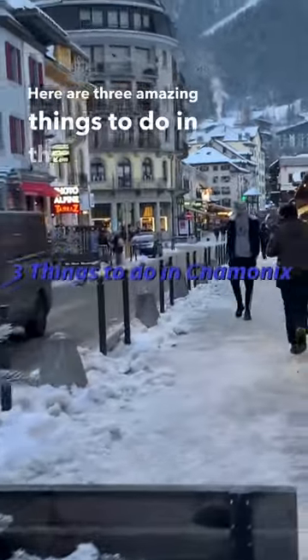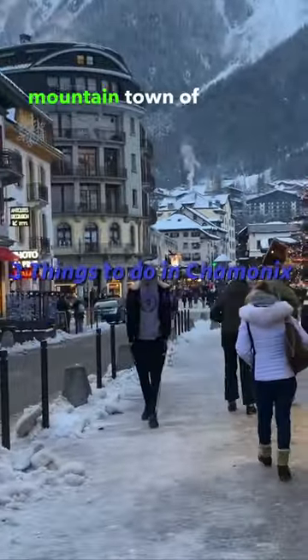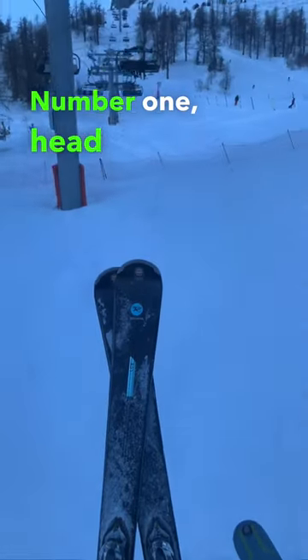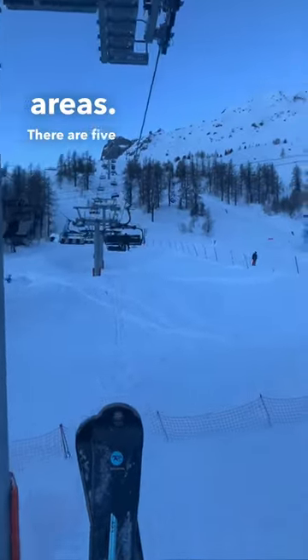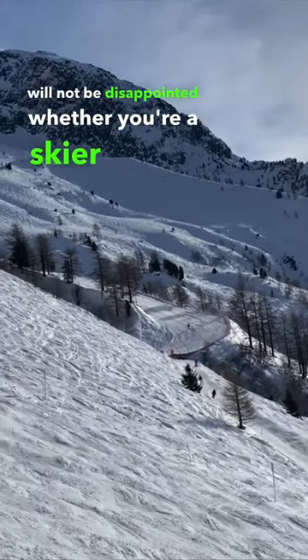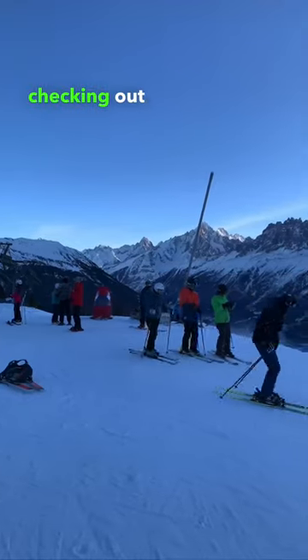Here are three amazing things to do in the picturesque mountain town of Chamonix in France during winter. Number one, head to the ski areas. There are five surrounding the town and you will not be disappointed whether you're a skier or a snowboarder checking out these hills.